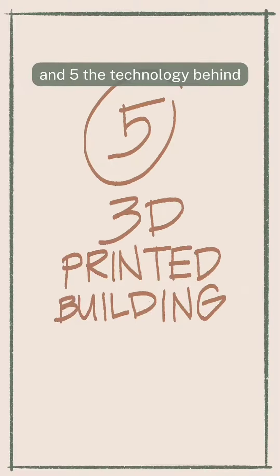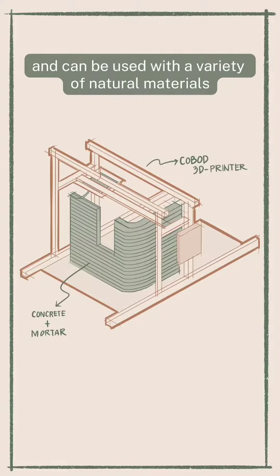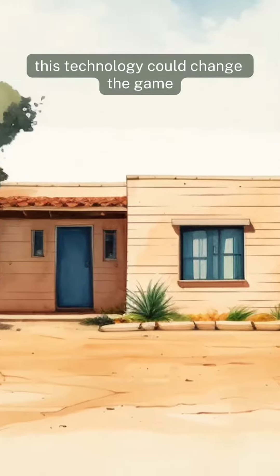Five: the technology behind 3D printed buildings is becoming more available and can be used with a variety of natural materials. By reducing the labor involved in the construction of low embodied carbon materials, this technology could change the game.